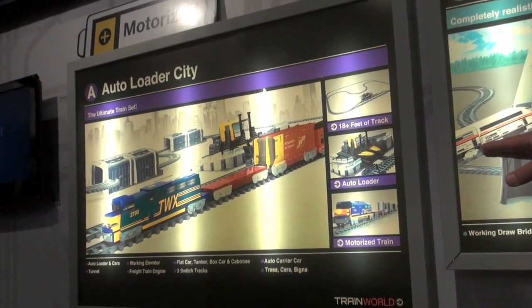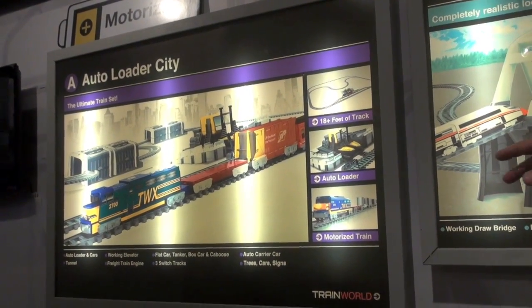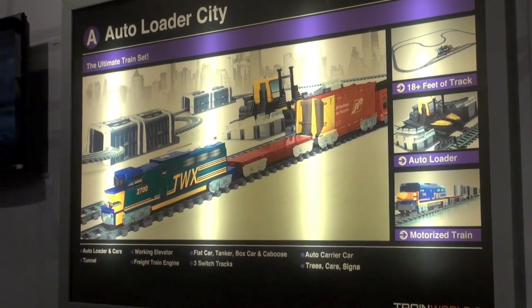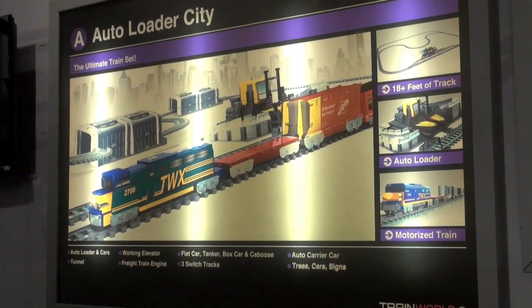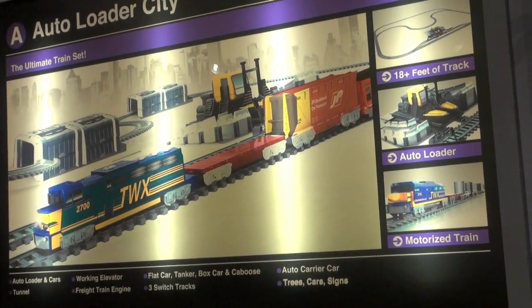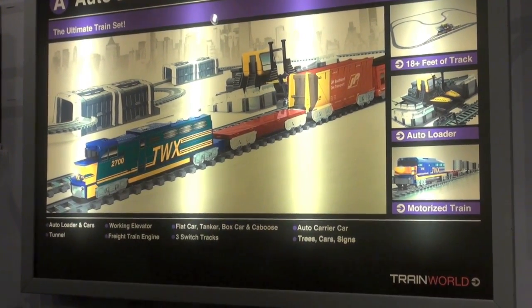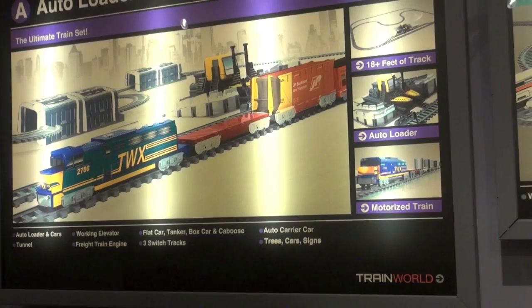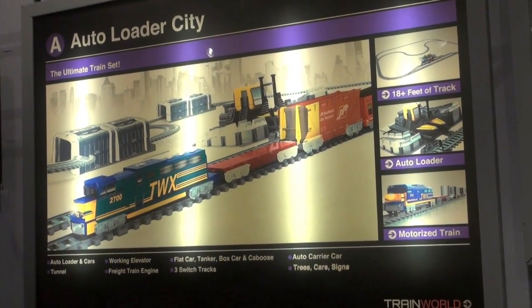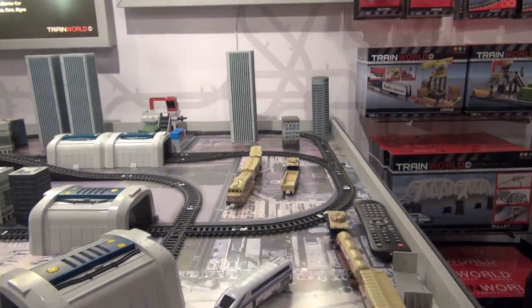A little bit higher price point is our Auto City Loader at $39.99 retail. This is where you're getting much more track — 18 feet of track. You're actually getting a cool action accessory called an auto loader. You come with four little cars and you'll actually be able to load them on and off the train. The train also comes with an engine and four other cars, so you get a full complete train. In addition, railroad signs and things of that nature — what we call tchotchkes in the industry — really round it out. The world is yours to build.